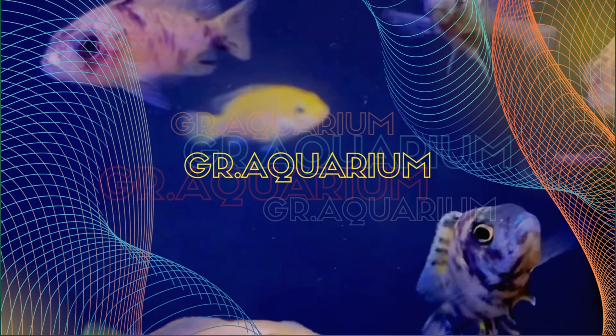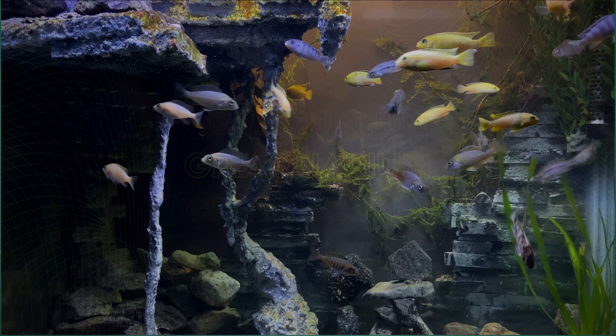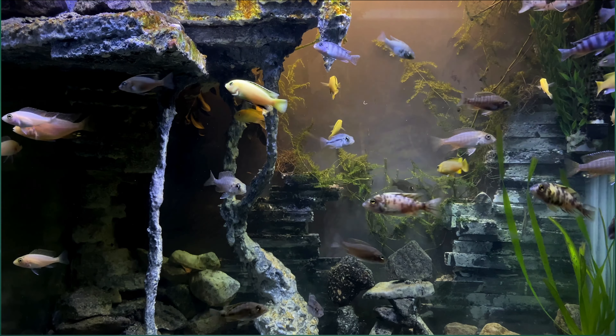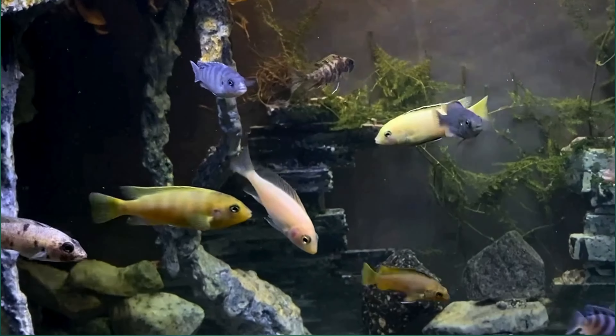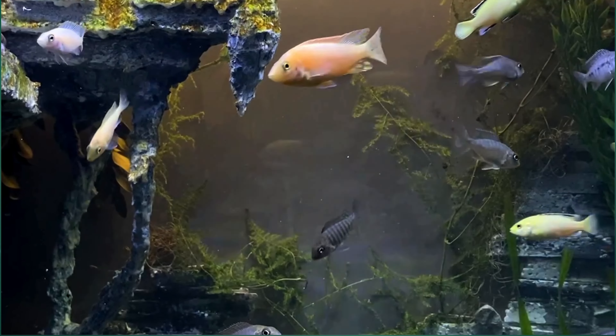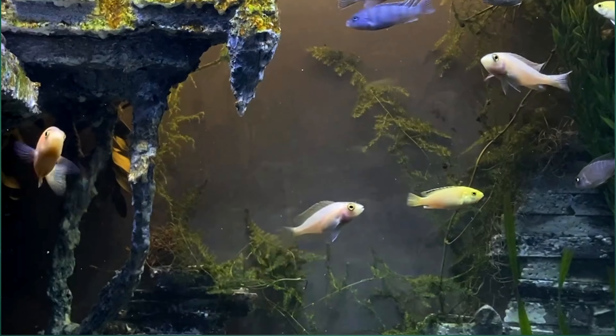Join us on an incredible journey into the captivating world of African cichlids. Welcome to the GR Aquarium channel. On day 19, we experienced some exciting developments in our cichlid aquarium. Join us as we explore the events that unfolded and witness the ongoing evolution of our beautiful fish.